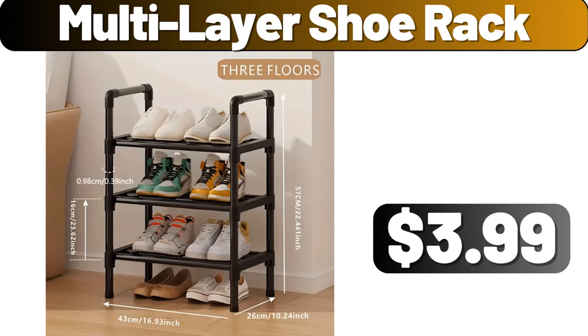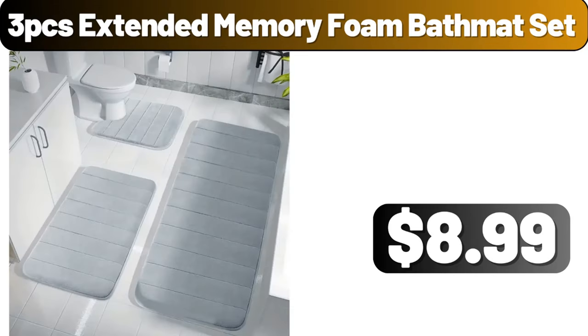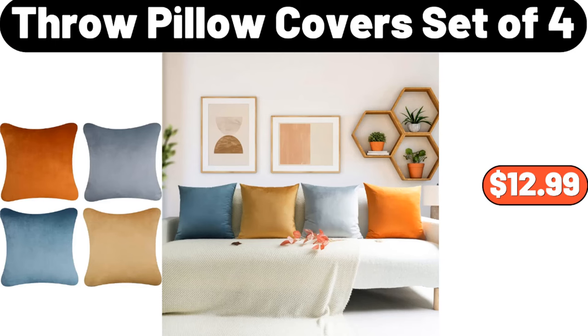Multi-Layer Shoe Rack, $3.99. 4-PC Light Luxury Towel Hook, $1.99. 3-PCS Extended Memory Foam Bath Mat Set, $8.99. Throw Pillow Covers, Set of 4, $12.99.